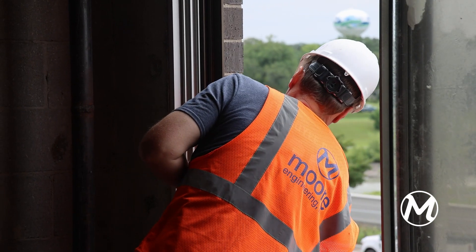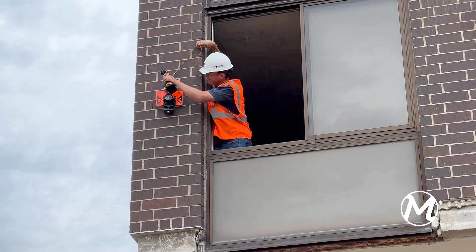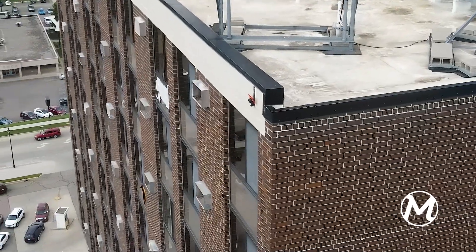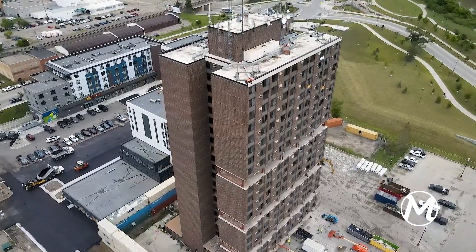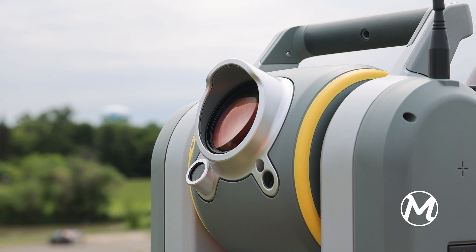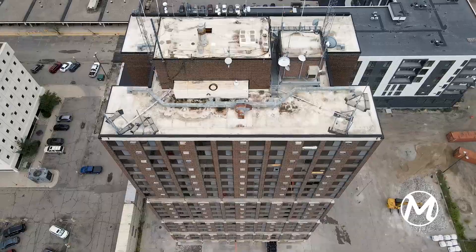Moore Engineering's role was actually two parts. Our first part is monitoring of the building during deconstruction. This entailed mounting targets on the building and basically giving them readings throughout the deconstruction process. The purpose of the targets mounted on the building is to give us control that we can physically monitor of the building itself. We use the ground control established on the exterior of the job site to monitor those points on the building to verify vertical and horizontal movement. Basically, we are monitoring the building to make sure that it doesn't shift and move during deconstruction.